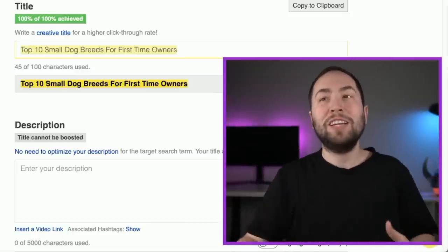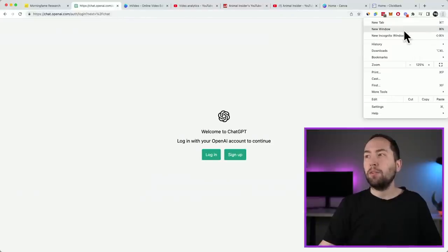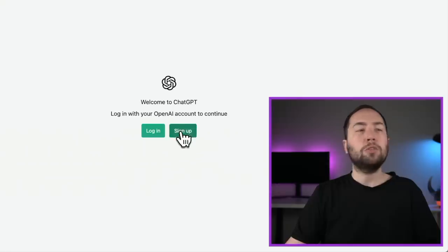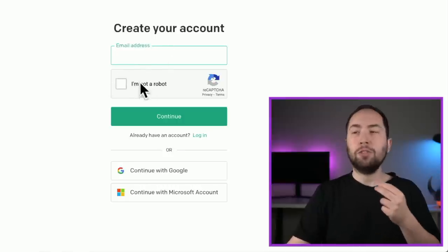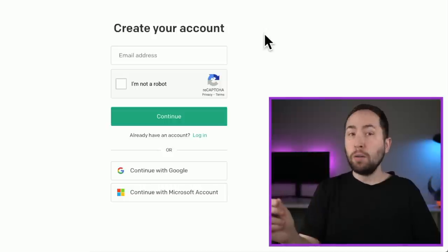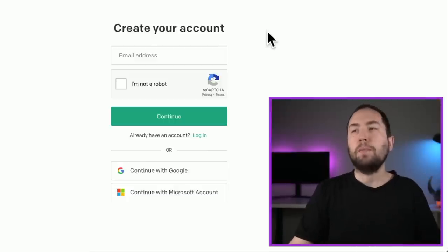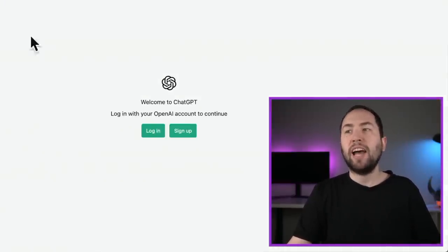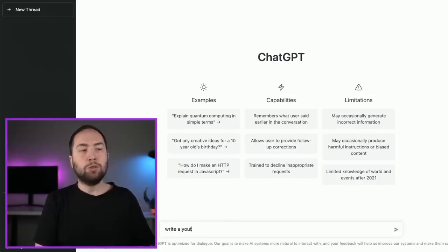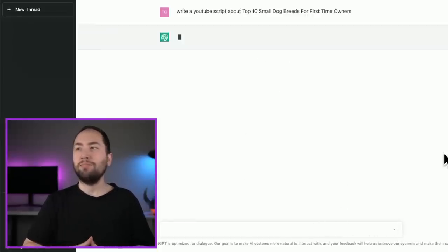This is probably the most important part of the video — you've got to get a ChatGPT account. Right now it's free. Go to chat.openai.com and click Sign Up, create an account. You'll need to put in your phone number and get texted a code — just like with Google. Once you're logged in, you're going to type 'write a YouTube script about' and then paste in your title right there. Let's hit send and see what it does — and as you can see, it's absolutely insane.